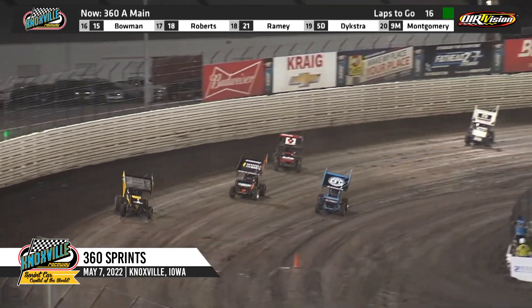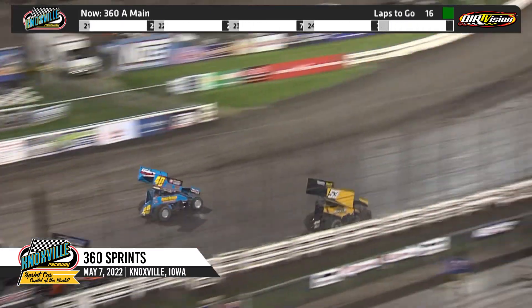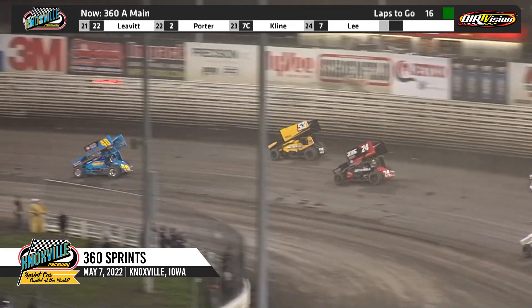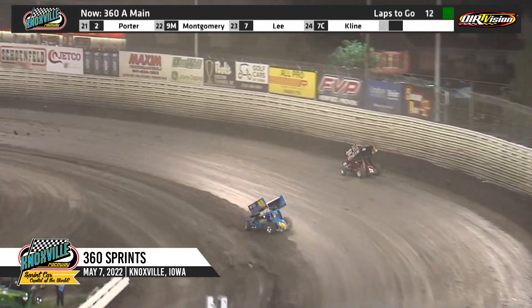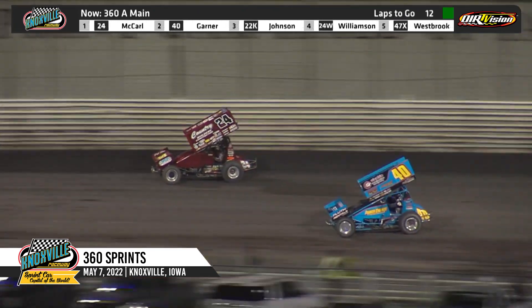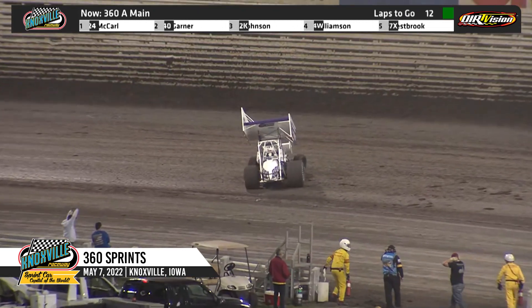Beaver slides up in turn number three and four. Now keep your eye on Clint Garner — three-car battle for the runner-up spot in turn one. Clint Garner now to the inside as they work through turns one and two down the back straightaway. Clint going to try and reel him back in, going right back down to the bottom left side — Hoosiers against the berm. Going to be side by side, could be a drag race for number two. Caleb Johnson spinning in turn number two. Yellow, yellow, yellow.